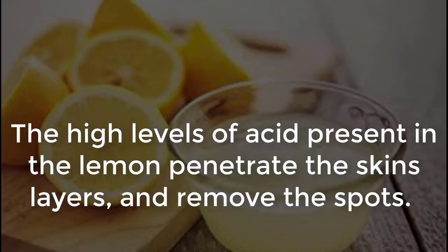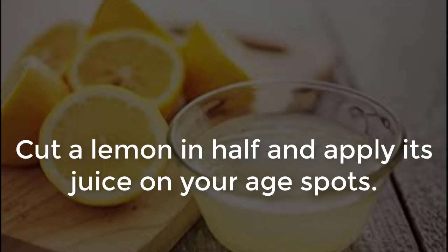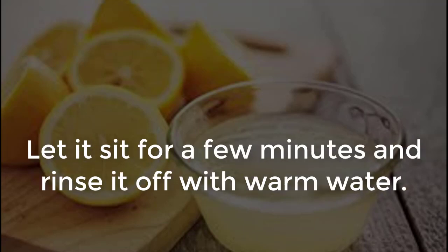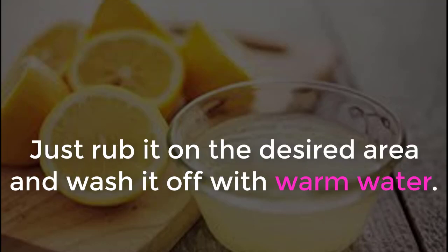Lemon Juice: the high levels of acid present in the lemon penetrate the skin's layers and remove the spots. However, it has the opposite effect when in contact with sunlight, so only apply this at night. Cut a lemon in half and apply its juice on your age spots. Let it sit for a few minutes, and rinse it off with warm water. You can also use purple onions and obtain the same results — just rub it on the desired area and wash it off with warm water.